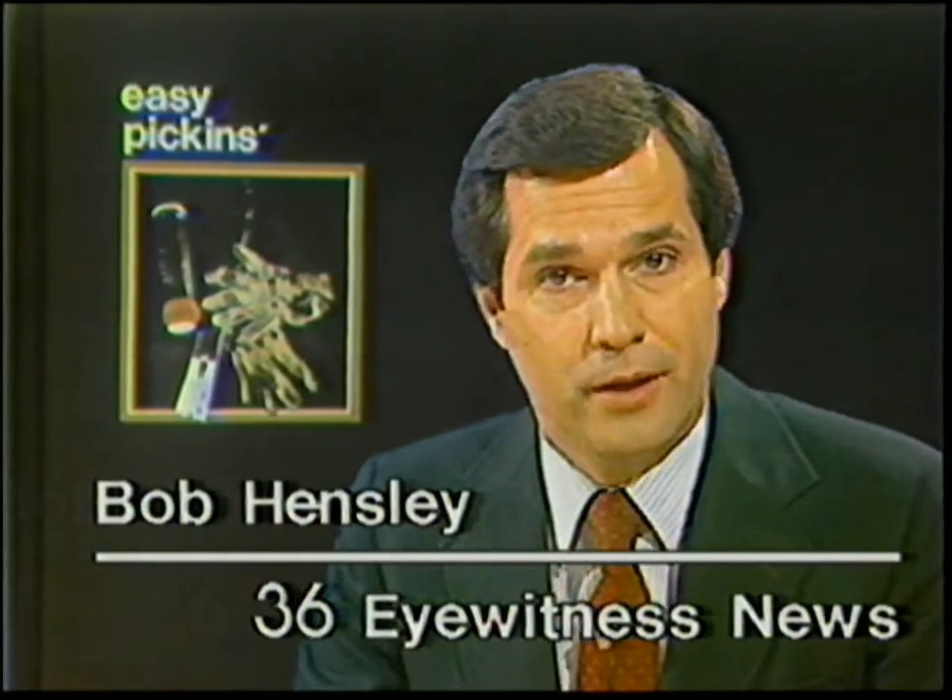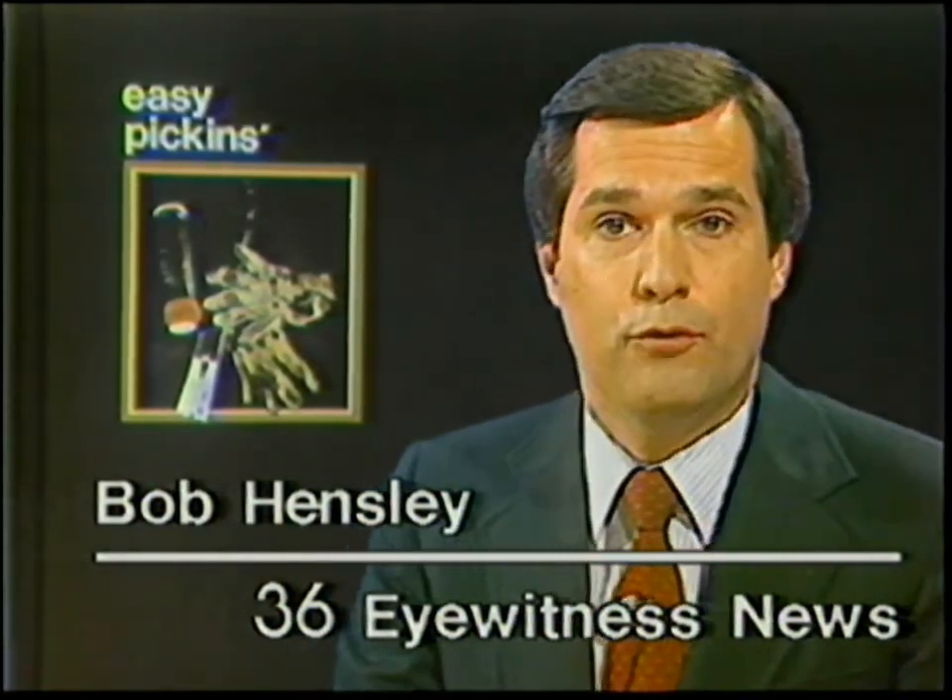Hardly a day goes by that we don't hear something about a home being burglarized or a car stolen. This week, Dave Winters begins a series on how to protect your belongings from thieves.